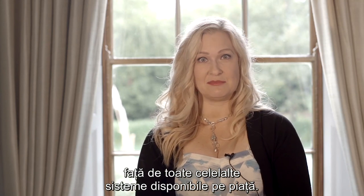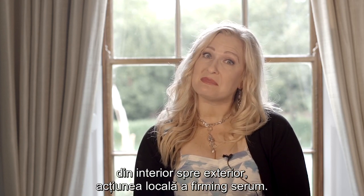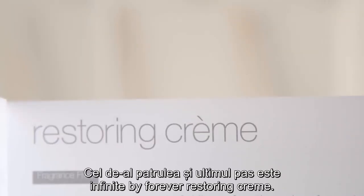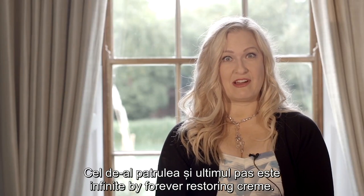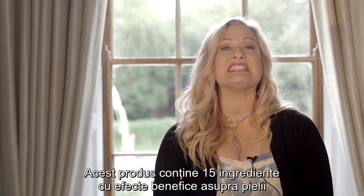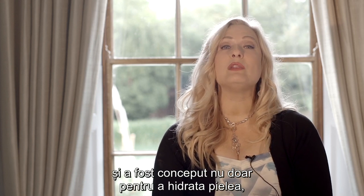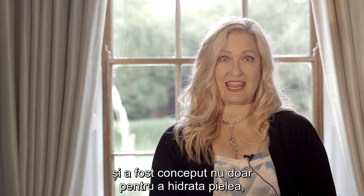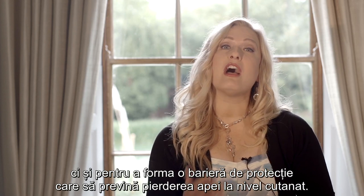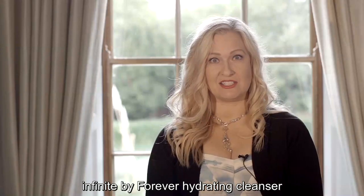Infinite by Forever Firming Complex is really the product that makes our advanced skincare system unique and diverse from all other skincare systems on the market. It is designed to support what the Firming Serum does topically, from the inside out. The fourth and final step is the Infinite by Forever Restoring Cream, which contains 15 skin conditioning ingredients designed not only to help deliver moisture to the skin but also to form a protective moisture barrier and prevent water loss.